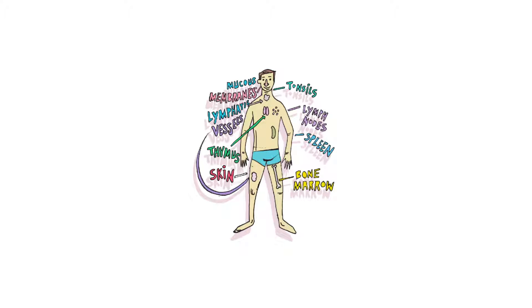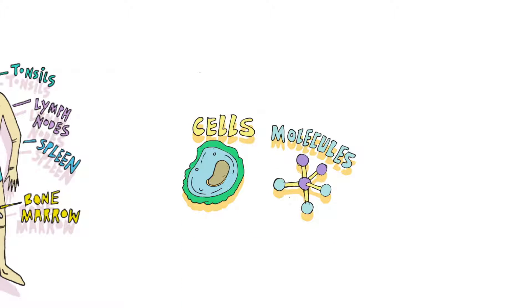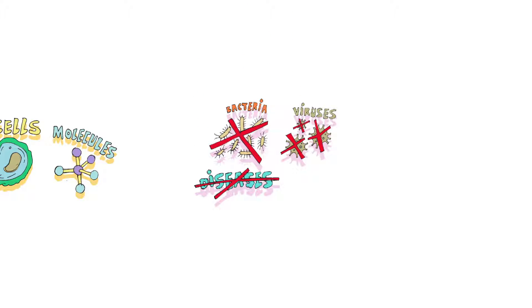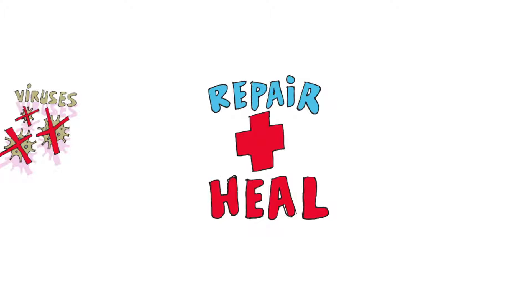Let's start with the immune system, the body's natural defense network. It comprises many different types of cells and molecules, each tasked with fighting off invaders such as bacteria, viruses, and diseases like cancer. It also helps repair damage and regulate the healing process.